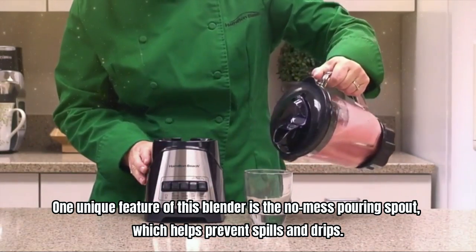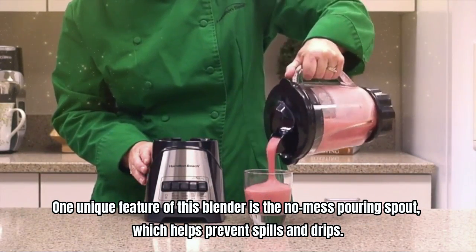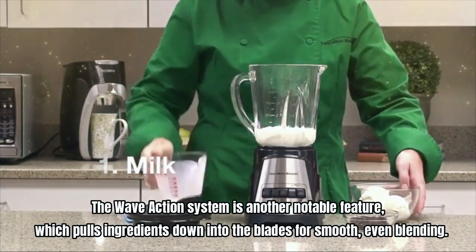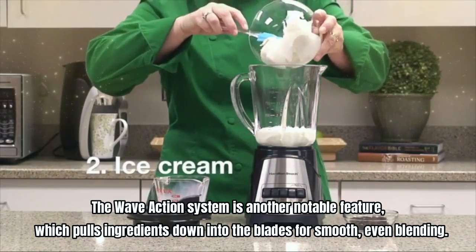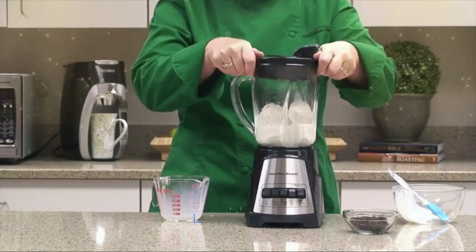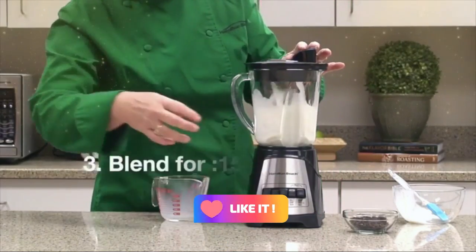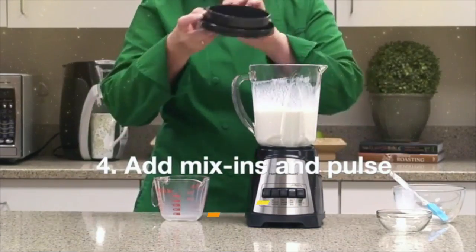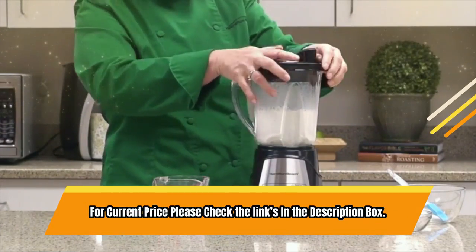One unique feature of this blender is the no-mess pouring spout, which helps prevent spills and drips. The Wave Action System is another notable feature, which pulls ingredients down into the blades for smooth, even blending. The 40-ounce glass jar is not only dishwasher-safe, but it's also thermal shock tested to withstand extreme temperature changes. For current price, please check the links in the description box.